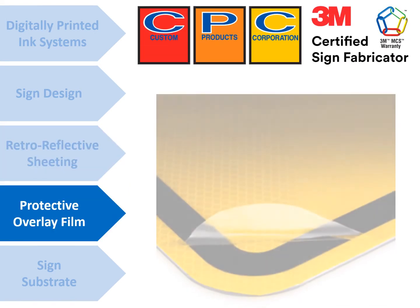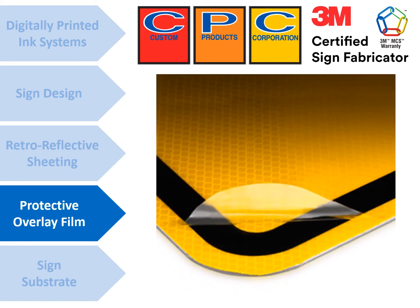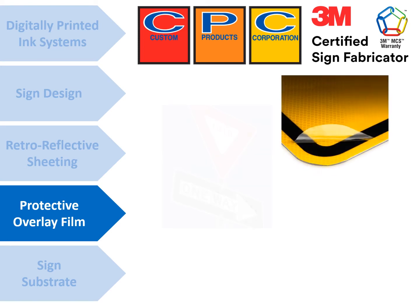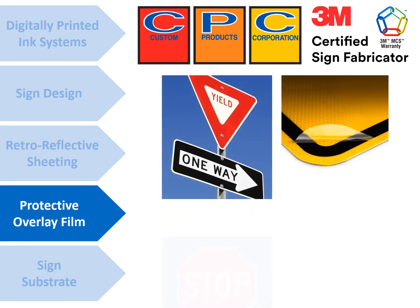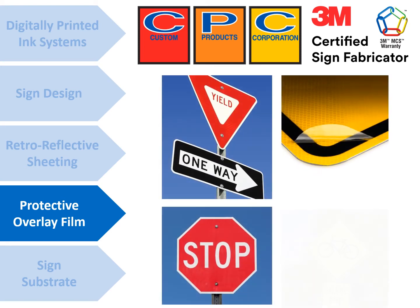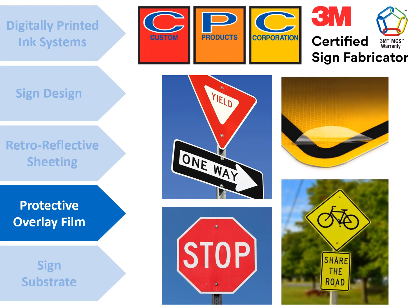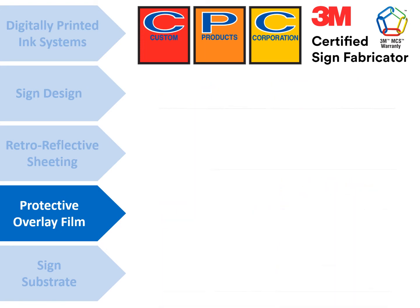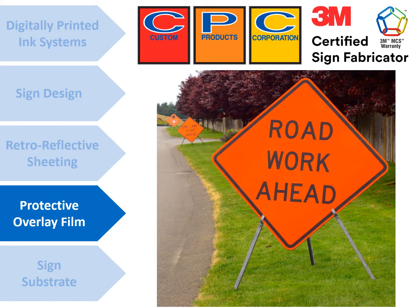The fourth component is protective overlay film. Permanent traffic signs printed with digital ink systems must be fabricated with a compliant full-sign protective overlay film designed to protect the entire sign from fading and UV degradation. Temporary signs printed with only black ink will not require a protective overlay film.